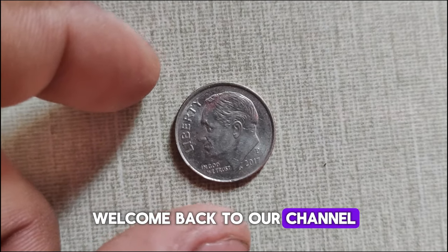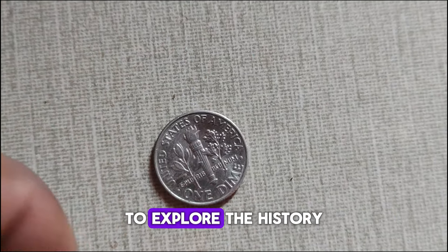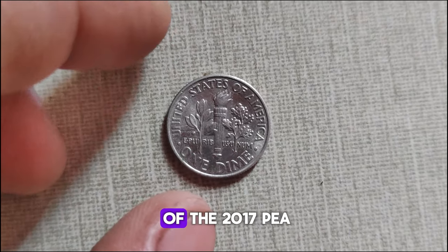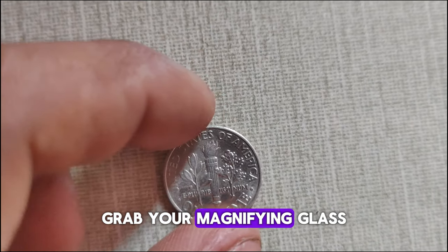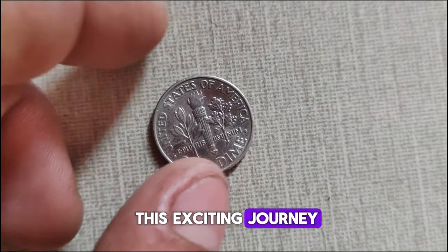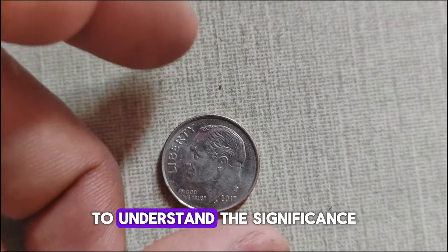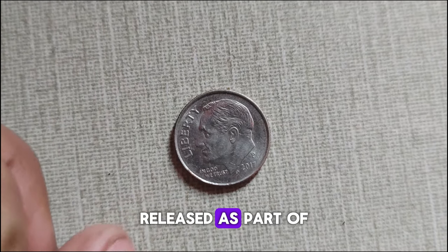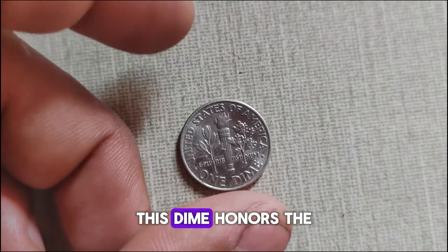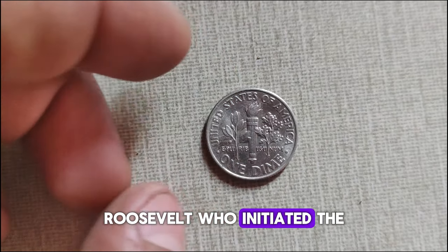Welcome back to our channel. Today we're diving into the captivating world of numismatics to explore the history and current market value of the 2017 P-Mint Mark Roosevelt dime coin. Grab your magnifying glass and let's embark on this exciting journey. Let's take a trip down memory lane to understand the significance of the 2017 P Roosevelt dime.